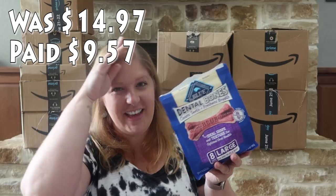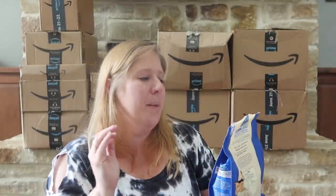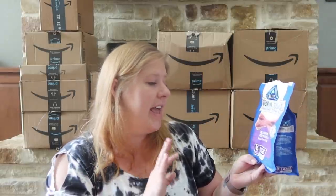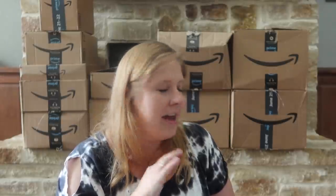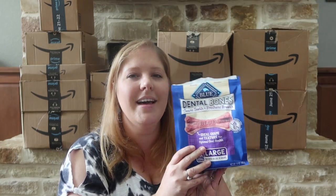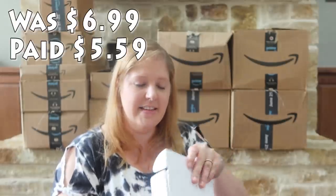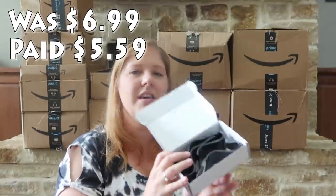I got some dog bones — I already opened this the second it arrived to see if my dogs would like them, and they love them. These are Blue Buffalo Dental Bones, cleans teeth and freshens breath, wheat free, eight large bones for dogs 50 pounds and above. I have a full-bred Lab at about 80-something pounds and a Lab mix at 60-something pounds, so these are perfect for them.